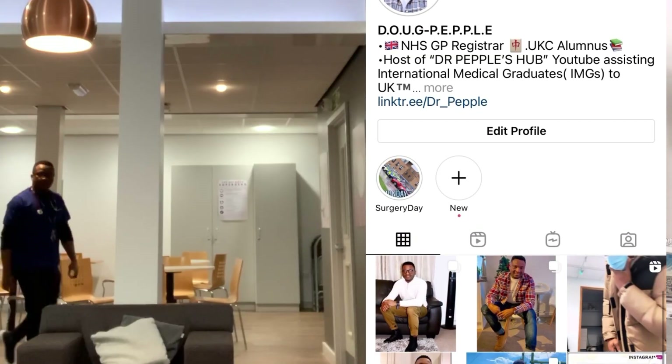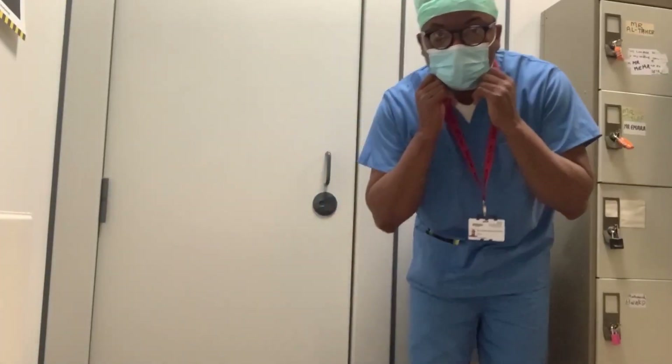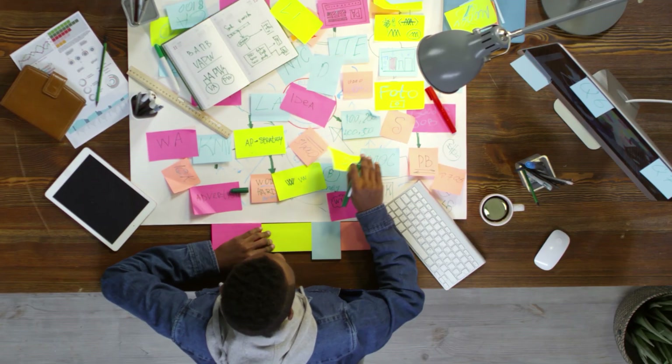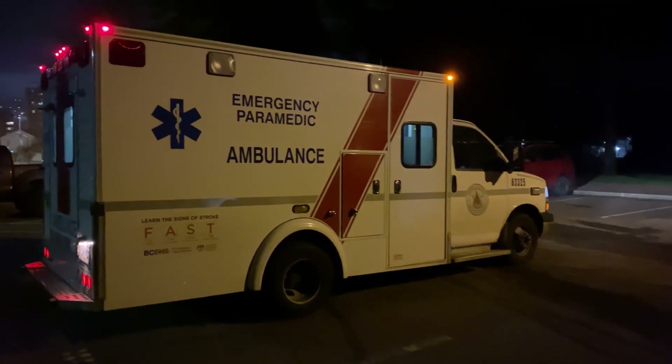Hello guys, welcome back to my channel. My name is Dr. Purple. I'm a doctor here in the UK and I do videos for international doctors and international students who are transitioning to study or practice in the UK.